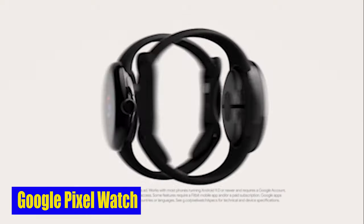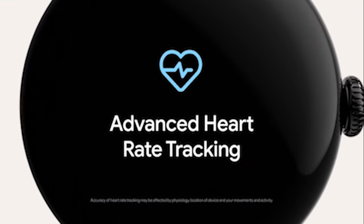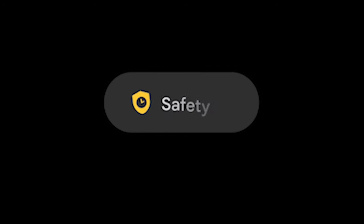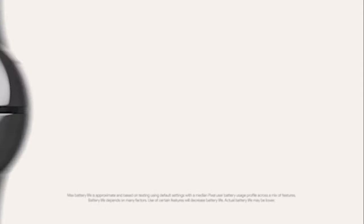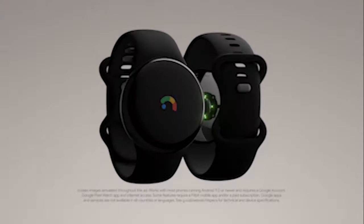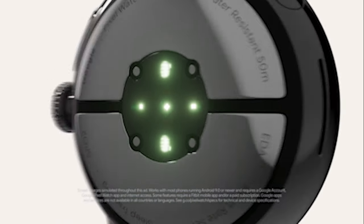Number 11: Google Pixel Watch 2. The Pixel Watch 2 is equipped with a skin temperature sensor. This sensor allows you to track variations in your skin temperature, providing you with valuable insights into your body's response to stress and various factors. By detecting possible signs of stress, you can manage it in the moment and take steps to remain balanced and healthy. Moreover, the watch also features a Stress Management system, which is an essential tool in today's fast-paced world.